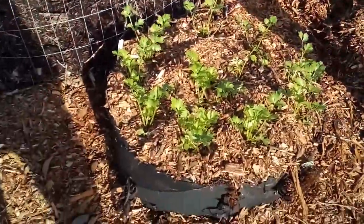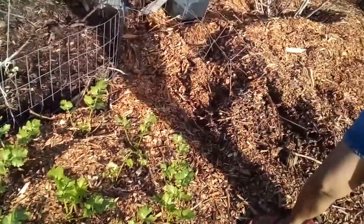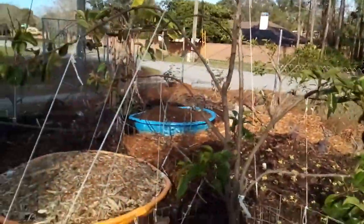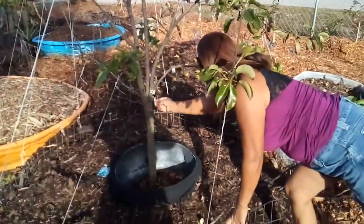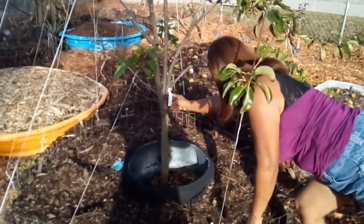This is our celery. Next to our celery is some pear tree. This is their Florida home.